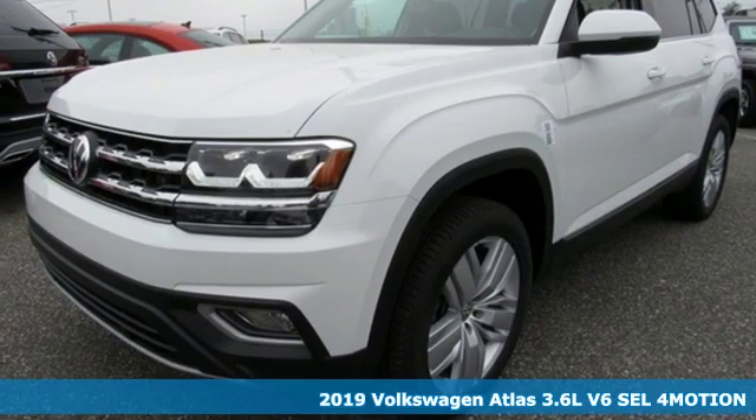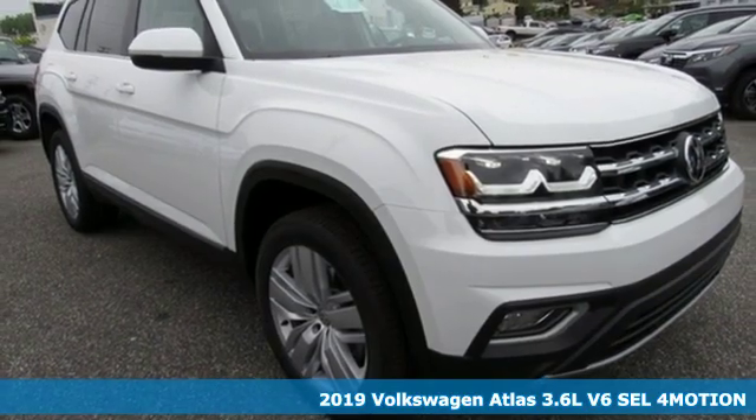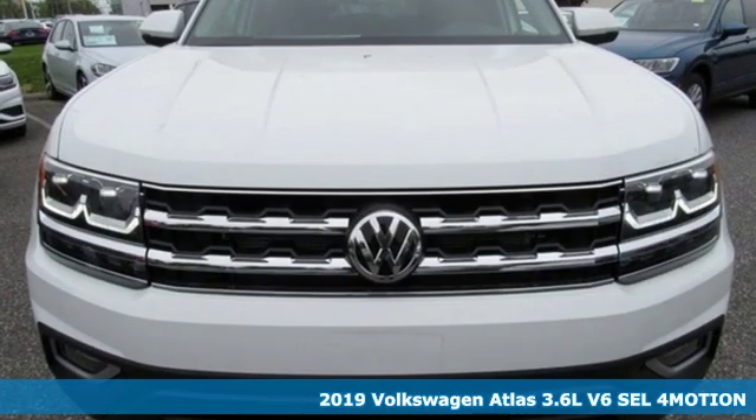It's a new 2019 Volkswagen Atlas. Volkswagen, where safety and performance come standard. It comes with great features you'll love.